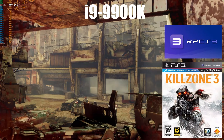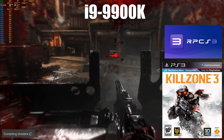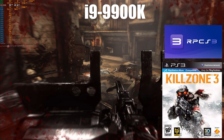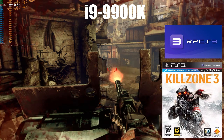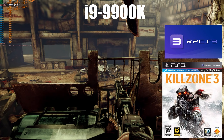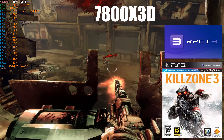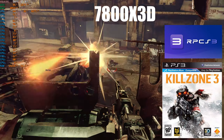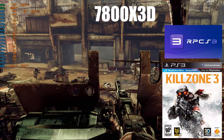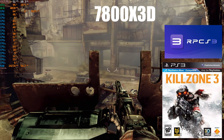Next up is Killzone 3. I should note this is not the most performance-heavy location, and yet there are still noticeable drops at certain points. It is beyond a shadow of a doubt putting some hurt on the i9-9900K, with the biggest drop coming in around 37 frames per second. The 7800X3D is also getting put through its paces, albeit not as badly, managing to maintain 60 frames per second more often, with the lowest drop coming around 48 frames per second.